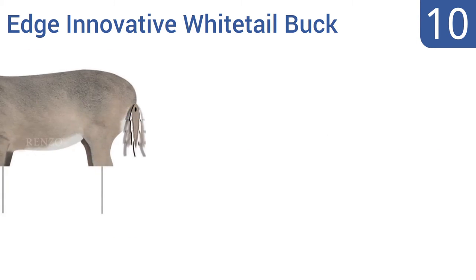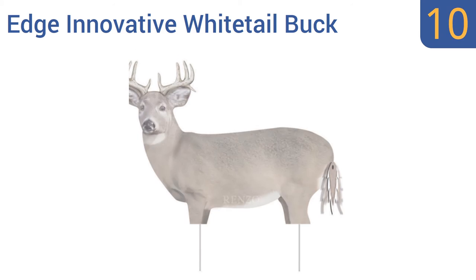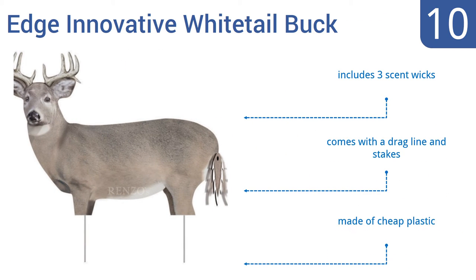Starting off our list at number 10, the Edge Innovative Whitetail Buck has a large 9-point kicker rack and body coloration that's consistent with fall and winter coats, so it's great for seasonal hunting. Its tail can be set in 5 positions. It includes three scent wicks and a dragline and stakes. However, it's made of cheap plastic.